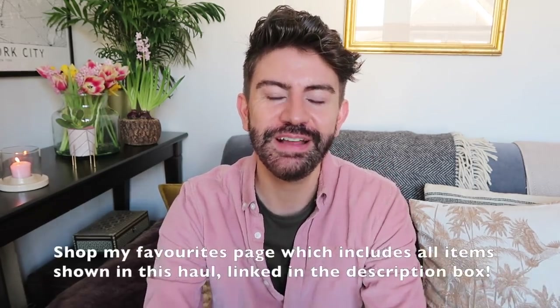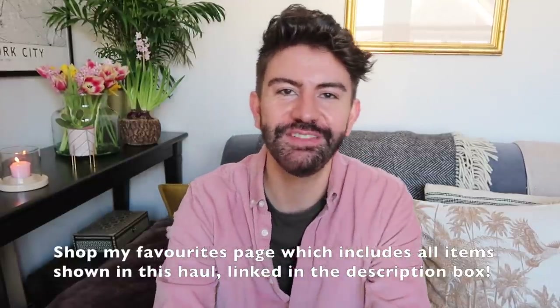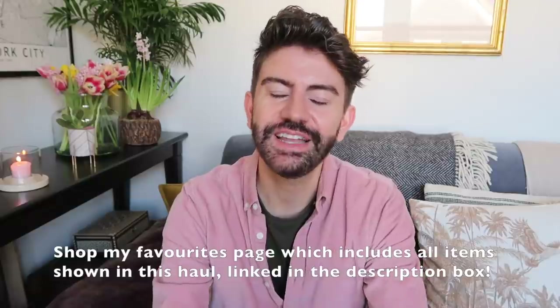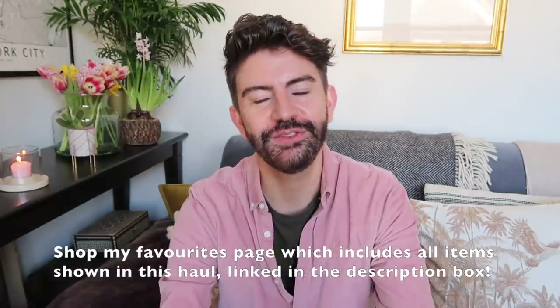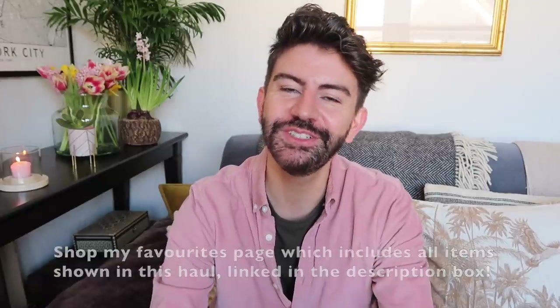That is everything I've got to show you from Cherries — I hope you enjoyed the haul! Let me know if anything caught your eye and if you're going to be shopping with Cherries. Don't forget the discount codes: returning shoppers get free postage but use it within the next two weeks; new customers get 20% off their first order. Give the video a thumbs up if you enjoyed it, subscribe for new videos every week, and I'm going to put my rabbit ears back on and get involved with my Easter eggs. Thank you so much for watching — see you soon, bye!